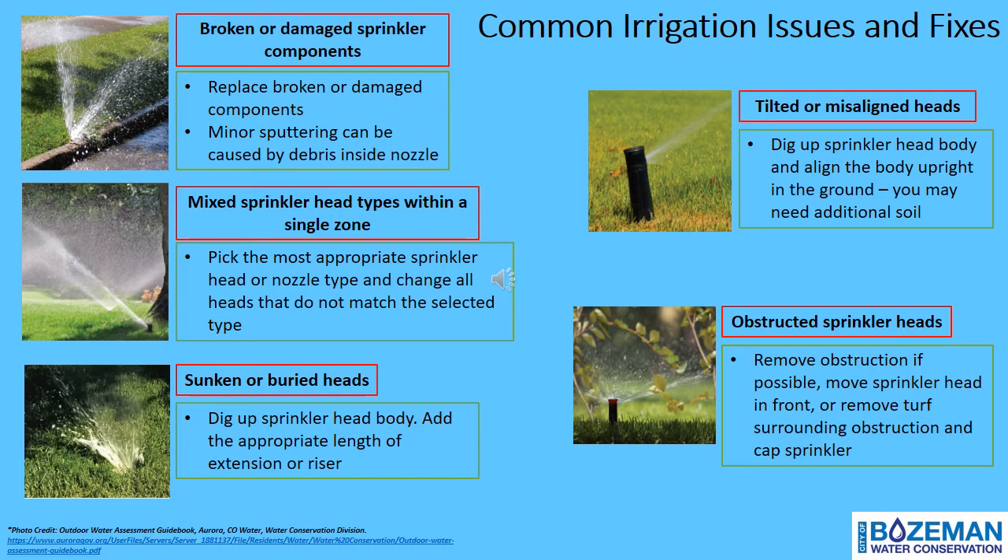Sunken or buried sprinkler heads may appear as heads not visible when the system is off, heads that cannot spray above the surrounding turf, or water spewing at the ground surface. Tilted or misaligned sprinkler heads are perpendicular to the ground and might be indicated by yellowing areas, hot spots, or overthrow onto pavement. Obstructed sprinkler heads could be blocked by shrubs, trees, plant limbs, lampposts, electrical boxes, fences, furniture, toys, or mailboxes in the pathway of the sprinkler head's throw.